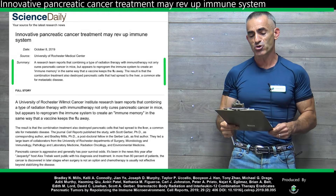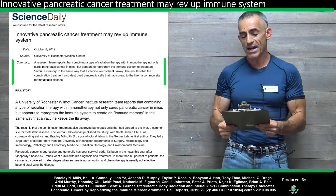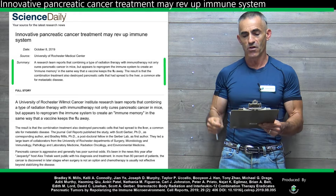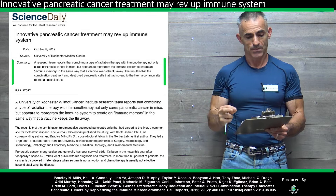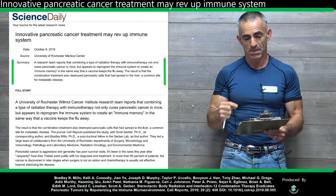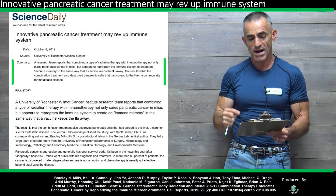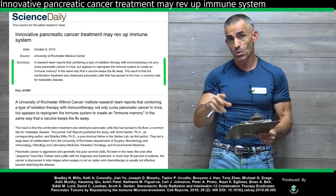A research team reports that combining a type of radiation therapy — that's the SBRT — with immunotherapy, the interleukin-12, not only — and these are their words — cure pancreatic cancer in mice, but appears to reprogram the immune system to create an immune memory in the same way that a vaccine keeps the flu away.